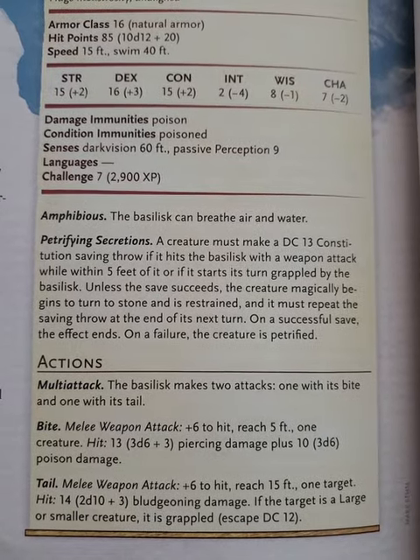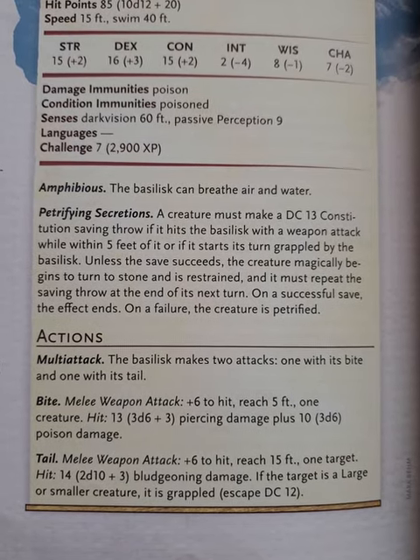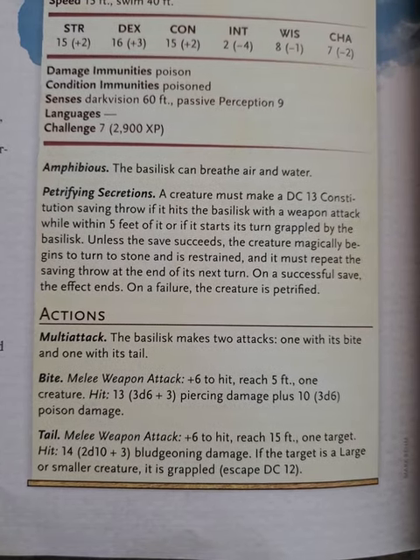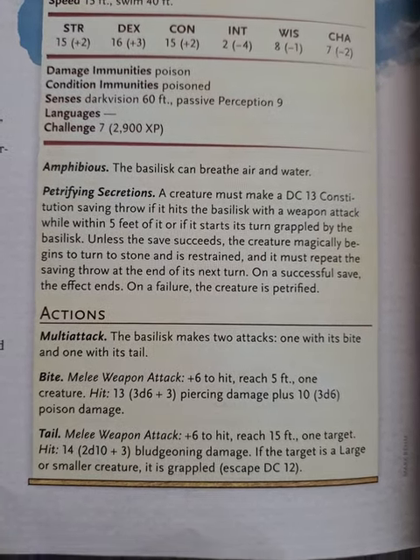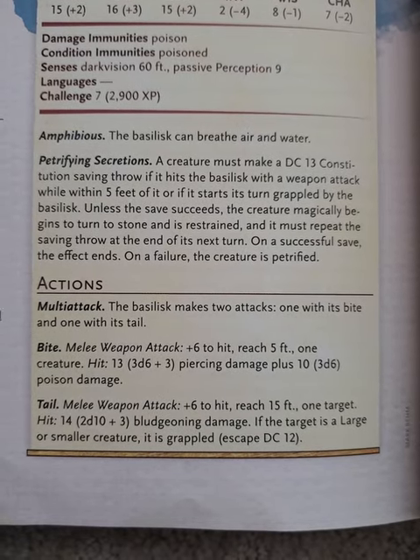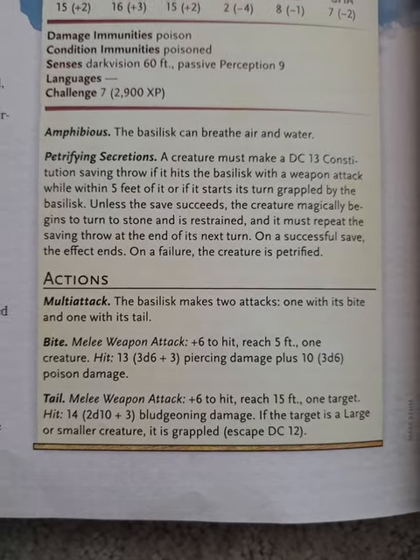It also has that petrification mechanic, where a DC 13 Constitution saving throw is required — failing starts the process of turning to stone, and failing again results in being fully petrified. The bite attack does 3d6, plus 10 poison damage on average, which is pretty significant. It also has a tail attack.